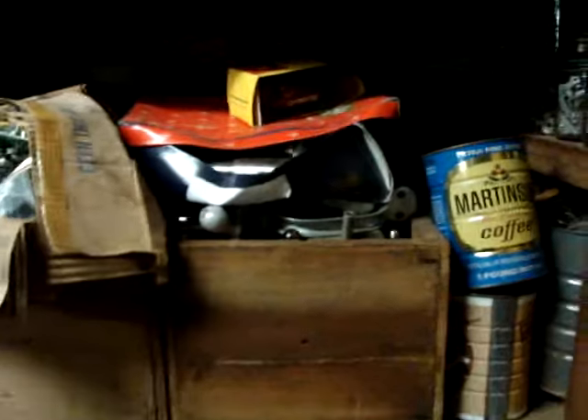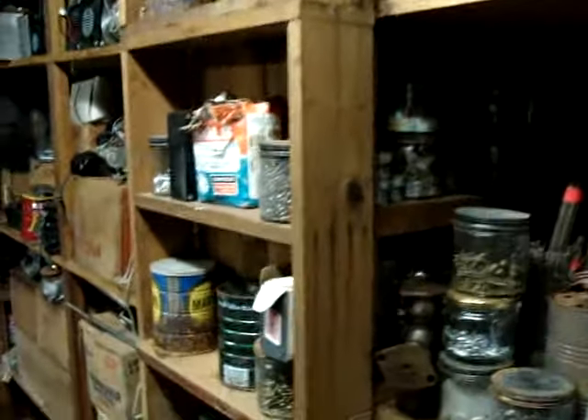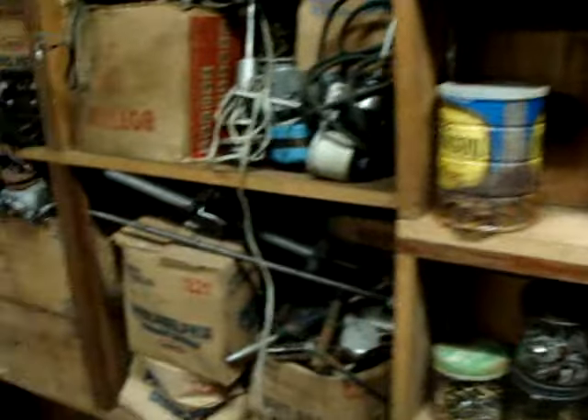We didn't hit the interesting things yet, so bear with me — I just want to show you what's on the shelving, might spark some interest. Excuse my voice, still a little shot with these allergies. There are more different kinds of motor fan motors.